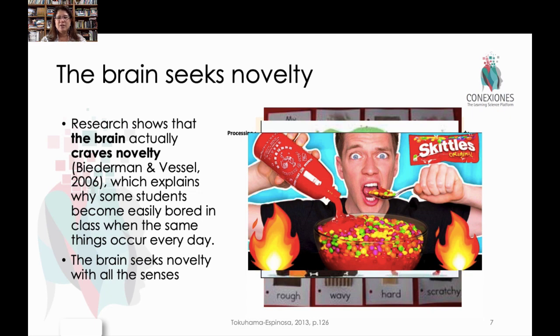You get some craziness where people put chili sauce on Skittles and things like that, because taste and sensation also — you're looking for novelty in things that are different. Things that break the pattern are very attractive to the brain.